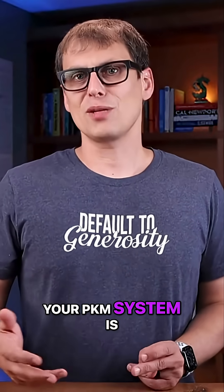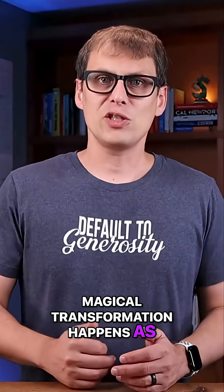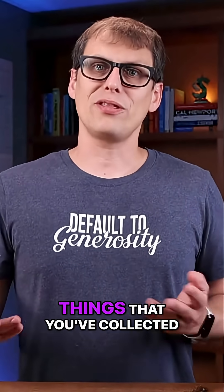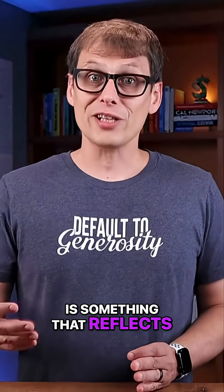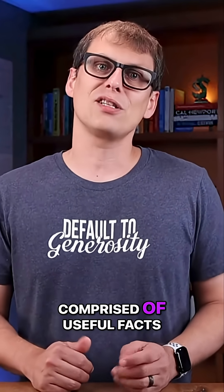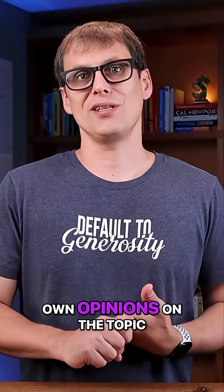Your PKM system is a place where this magical transformation happens as you figure out what you think about the things you've collected. The end result is something that reflects your current thinking on a topic, comprised of useful facts and information as well as your own opinions on the topic.